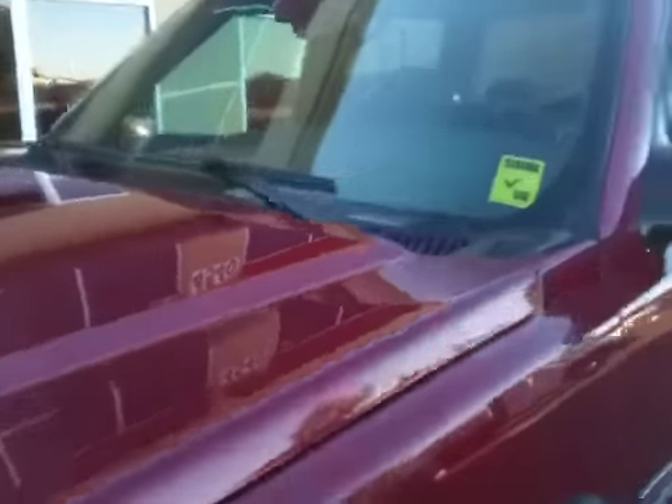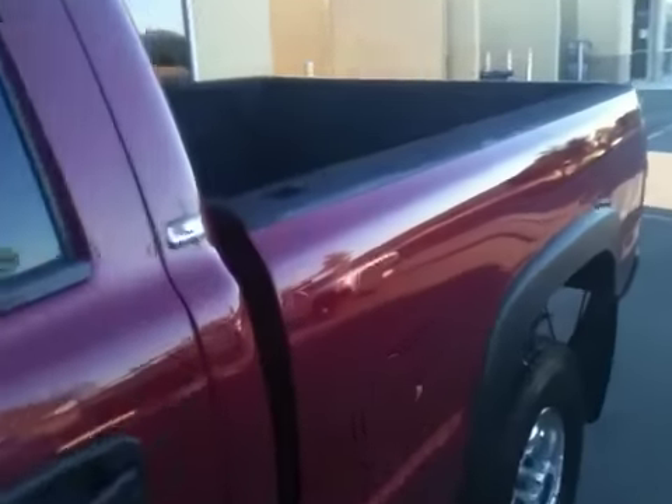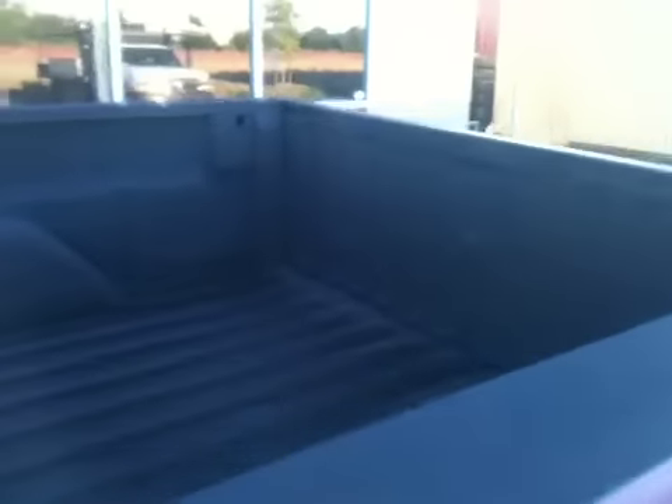I want to show you how glossy the paint is — it's all original. Take a look at the bed, too, because we really rate these trucks on the amount of use. I don't care what the miles are. If the beds are warped and broken, just get rid of them — they're done. Look at the bed on this; it is as perfect as can be. It has not been drilled for a gooseneck or a fifth-wheel hitch. There's some super quality here that's gone into this truck. You can tell it's been well-cared for.